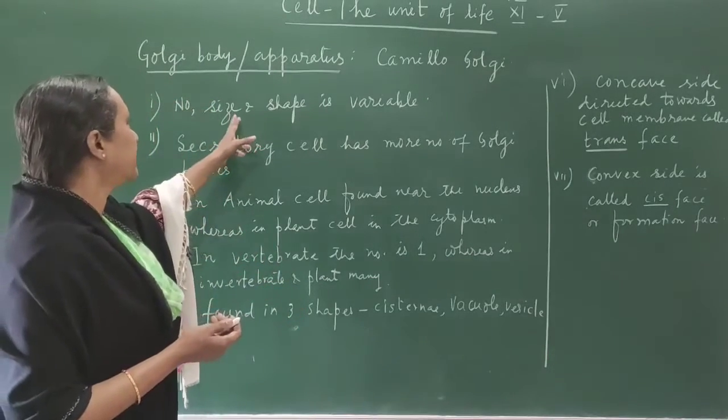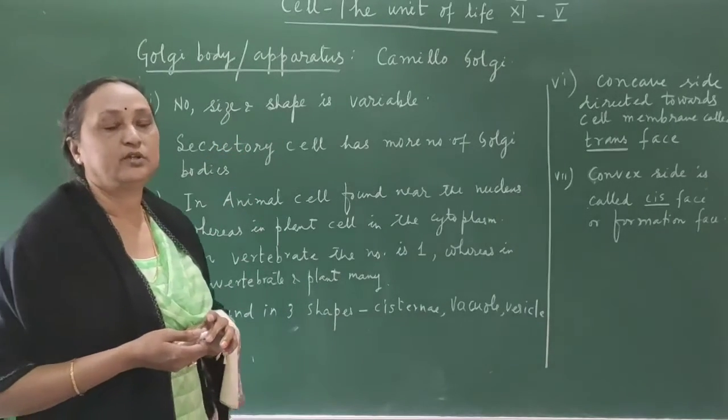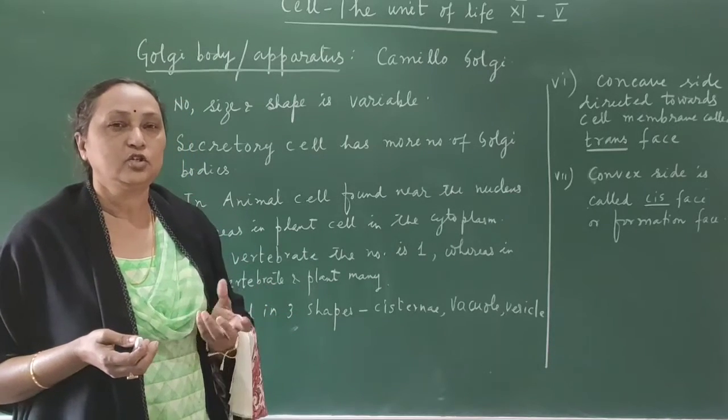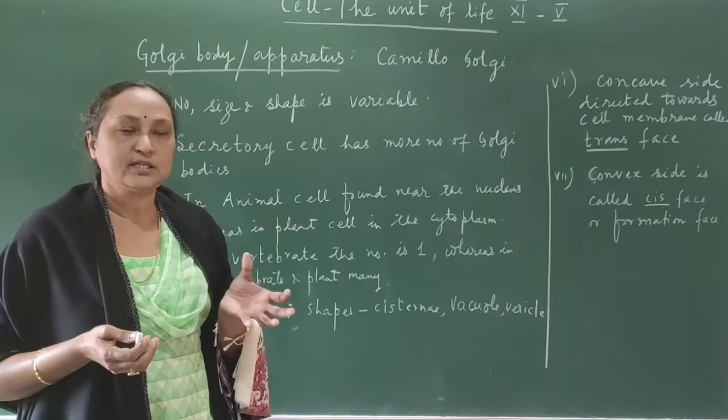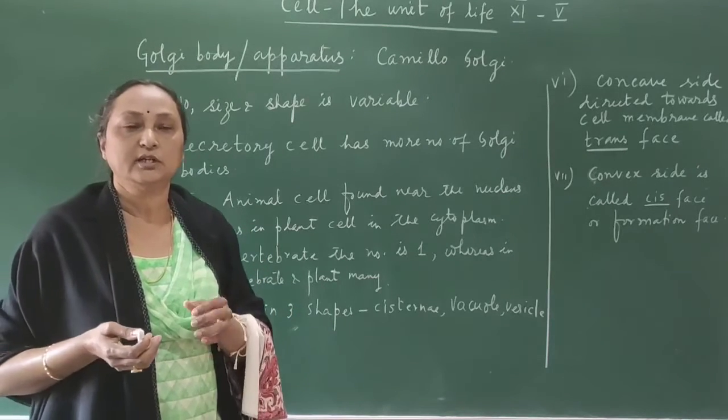The size of the Golgi apparatus is also variable depending on the activity of the cell, and the shape is also variable. You can find different shapes of the Golgi apparatus — either tube-like, big vessel-like, or small vacuole-like.